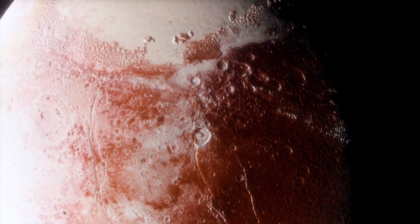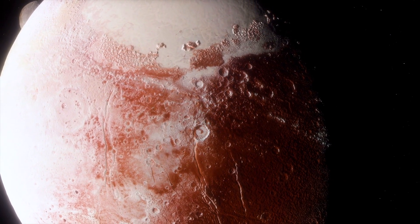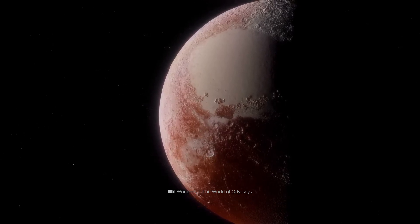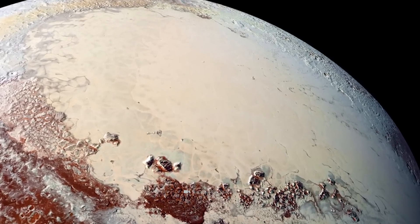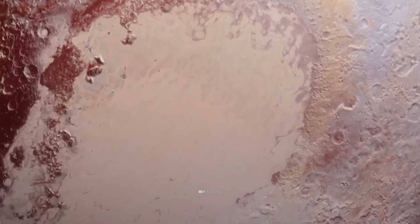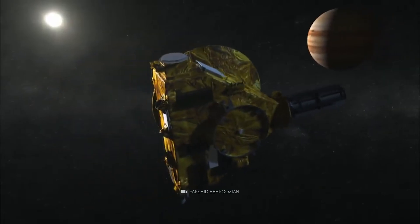When New Horizons reached the former planet, it was traveling at a speed of 52,000 kilometers per hour — a speed that only allowed one side of the celestial body to be examined. Specifically, this was the hemisphere which was bathed in sunlight at the time. The other area, on the other hand, was in shadow and was only visible a few days before the closest approach between the probe and Pluto.